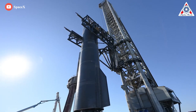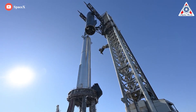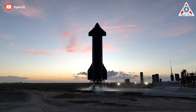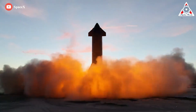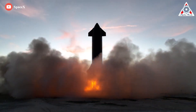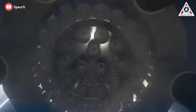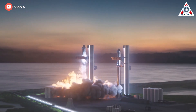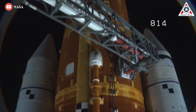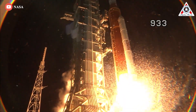SpaceX Super Heavy Booster 7 and Starship S24 are two good candidates for Starship's maiden orbital flight. Ship 24 itself has six Raptor 2 engines and will have the capacity to bring more than 220,000 pounds of crew and cargo to low-Earth orbit — just slightly more than the current SLS capacity. Meanwhile, Booster 7, using 33 of SpaceX's new Raptor 2 engines, will produce 17 million pounds of thrust at liftoff, which is nearly double that seen, heard, and felt at the Artemis 1 launch.